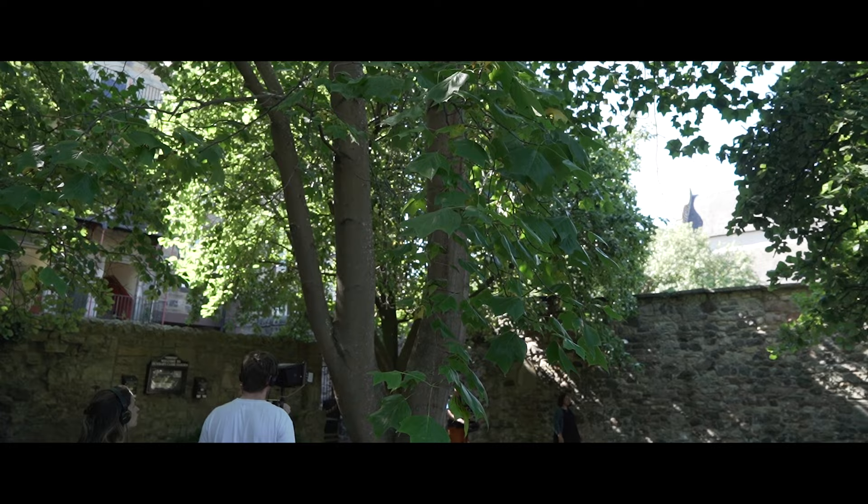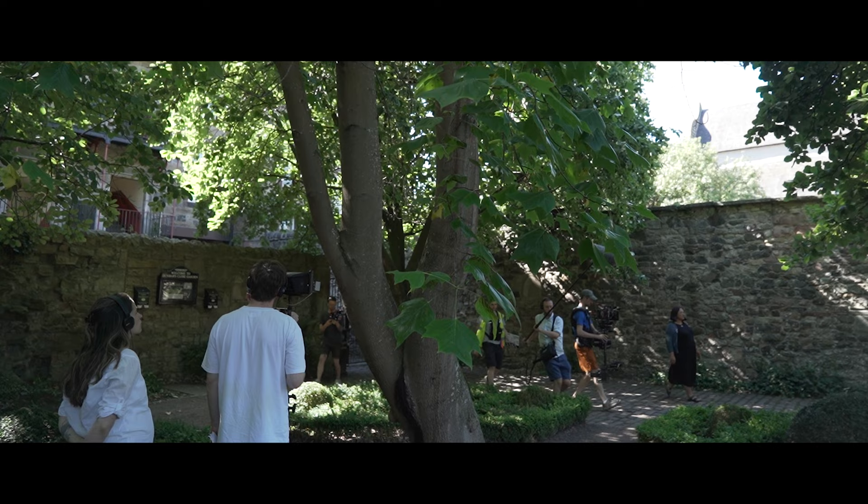Today we're filming my poem in different parts of Edinburgh, within Dunbar Close Gardens, which is one of my most favourite places in Edinburgh to escape to.